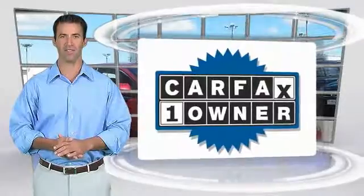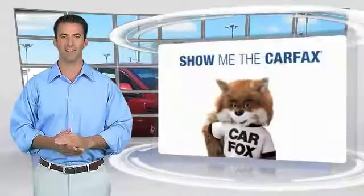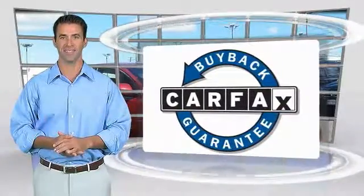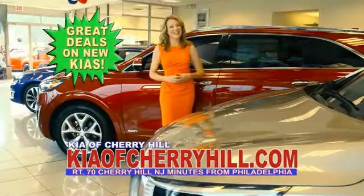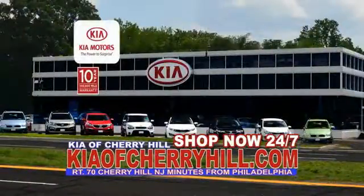This is a one-owner vehicle with the Carfax Vehicle History Report. Be sure to find a complimentary copy of this report online or contact the dealership. This vehicle qualifies for the Carfax Buyback Guarantee. See great deals on nearly 500 new Kias at KiaofCherryHill.com. Shop now, 24-7, KiaofCherryHill.com.